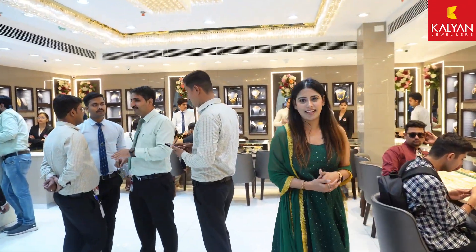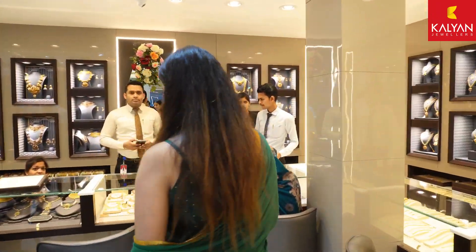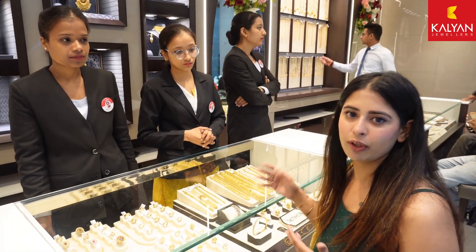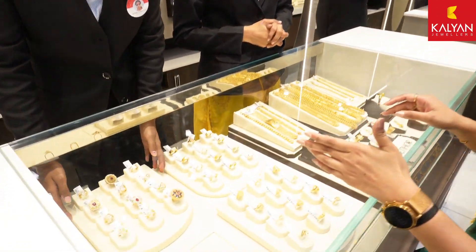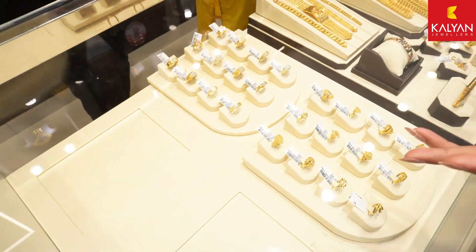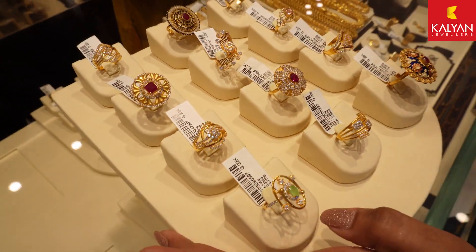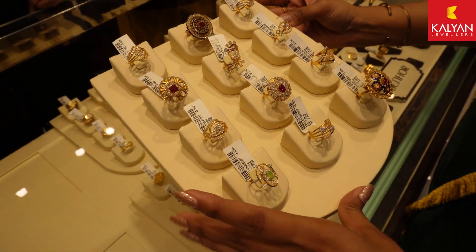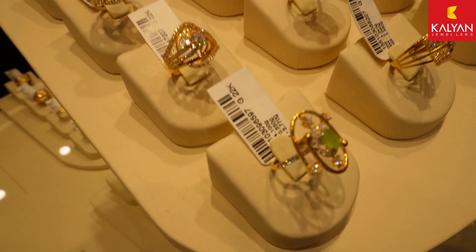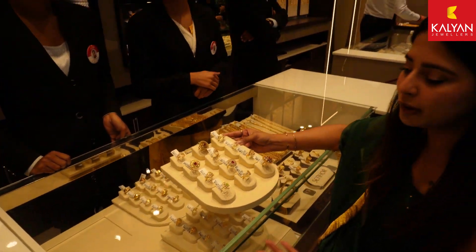So guys, let's go and explore. In the ring section we will explore what designs you will find. You can see there are very unique patterns and a heavy work collection here. The designs here will suit every age group.